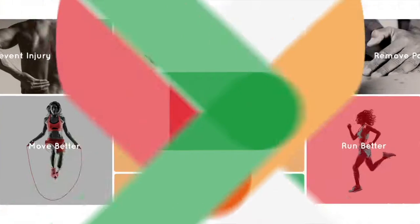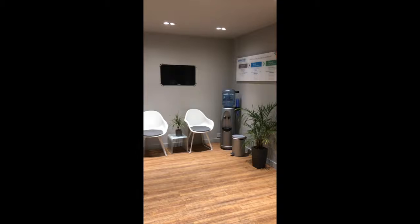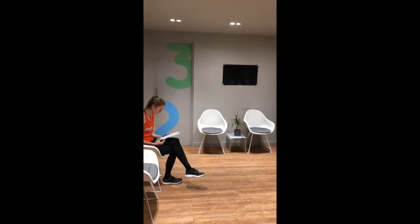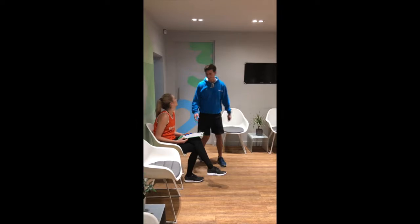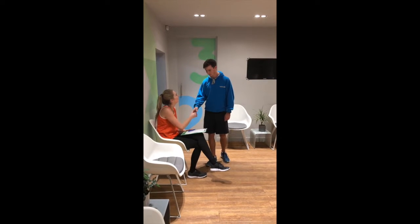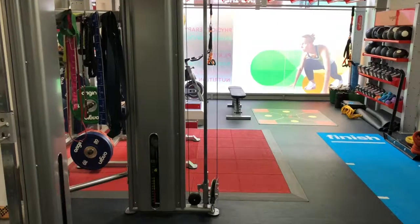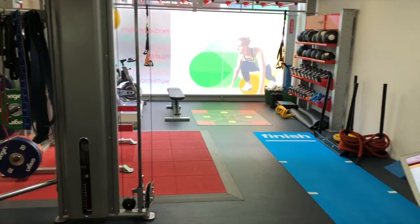Hello, welcome to Bodylogic Health. Today we're going to look at our movement screen. Movement screening is such an important tool to help evaluate a client's problems with regards to recurrence of pain or performance. Both can be really addressed and analysed from the screening process.